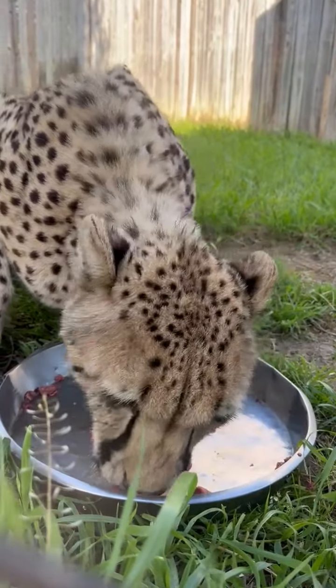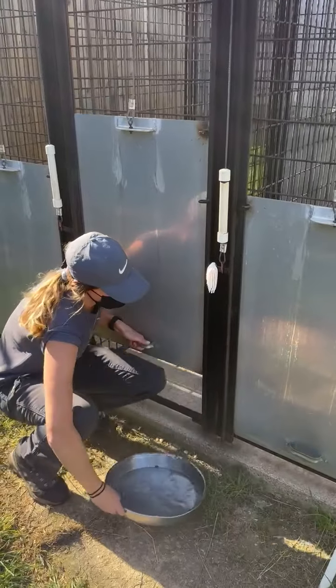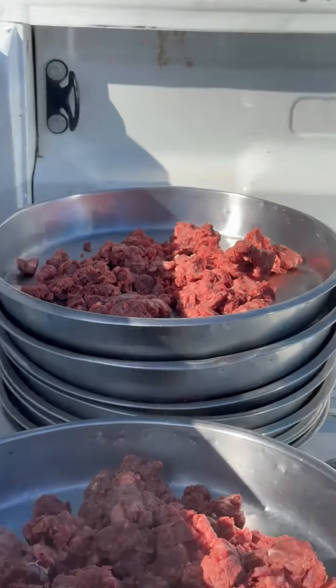And while everyone licks their pans clean and moves off to lay in the shade, I'll go around and gather up all the pans. But we're not done yet — now it's time for round two up on Cheetah Hill.